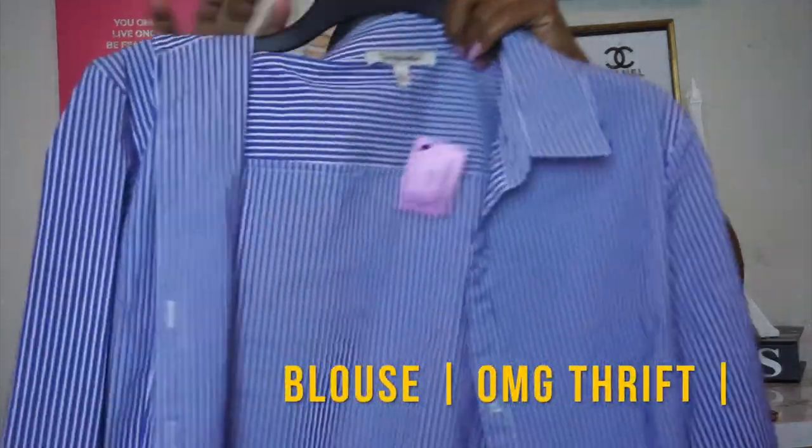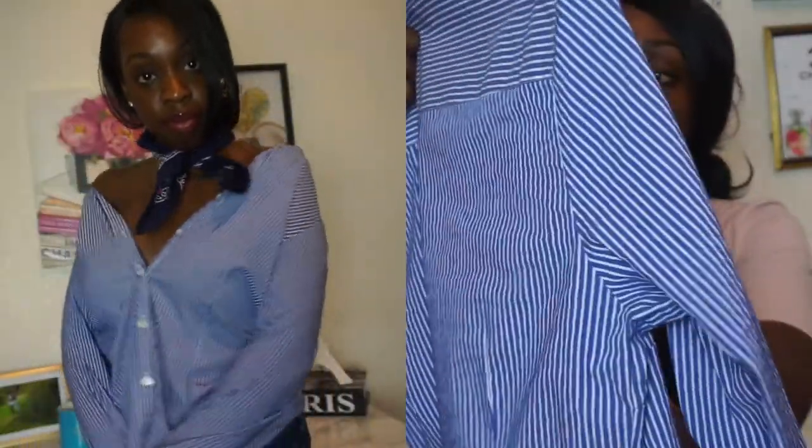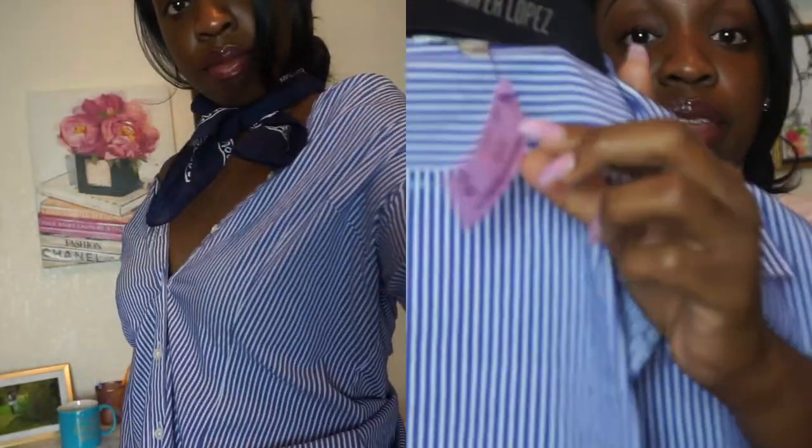My last piece is this nice pinstripe shirt — the tag says $3, but I ended up getting it 50% off because it was within the sale tag, so it was even less. As you can see, this is very trendy but without the trendy price, so you definitely have to check out OMG Thrift. They have really great items especially for back to school. I'm going to be doing another video with a back to school haul of things I may find, so I hope you enjoy that.